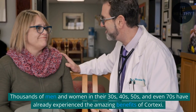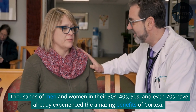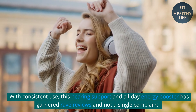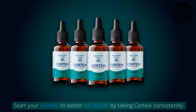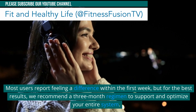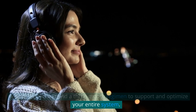Thousands of men and women in their 30s, 40s, 50s, and even 70s have already experienced the amazing benefits of Cortex-C. With consistent use, this hearing support and all-day energy booster has garnered rave reviews and not a single complaint. Start your journey to better ear health by taking Cortex-C consistently. Most users report feeling a difference within the first week, but for the best results, we recommend a 3-month regimen to support and optimize your entire system.